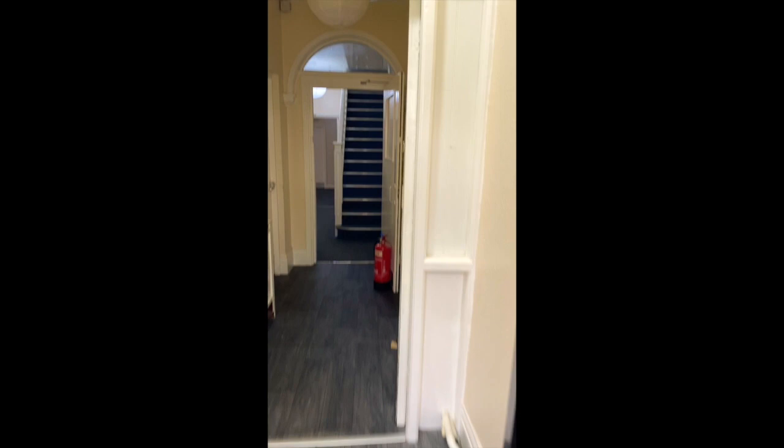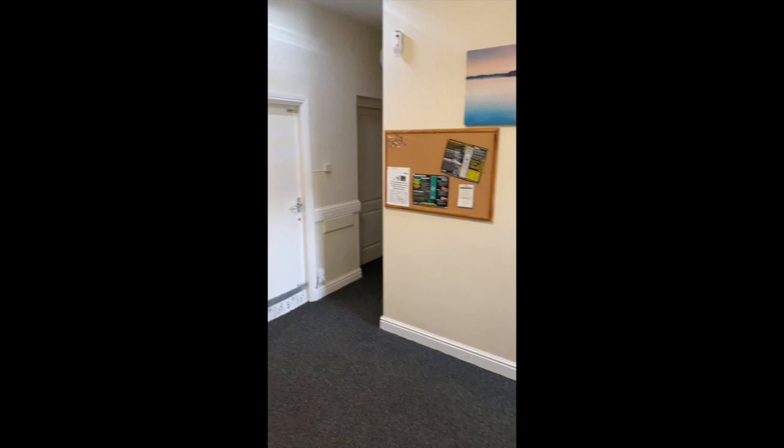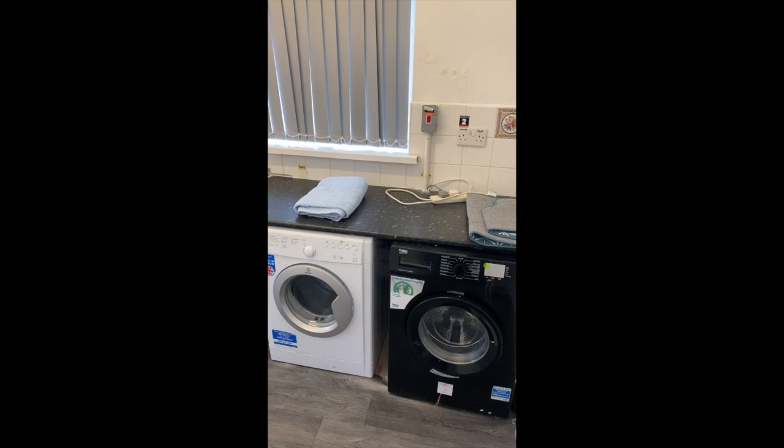Another beautifully renovated property comprising five double bedrooms. Large dining area, immaculately presented kitchen with a large five-ring industrial burner, super large fridge, loads of cupboard space — brilliantly kitted out.